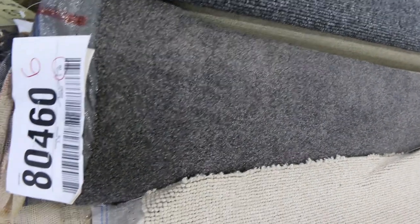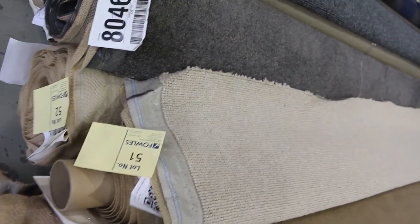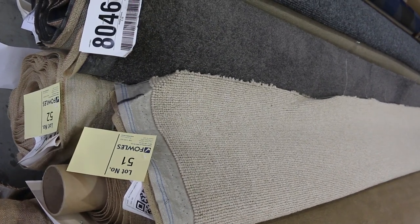Lot number 53 also has another one — lot number 52 — which is the same carpet. Where you get multiple rolls of the same carpet, we'll put them up together, which gives you more choices and more opportunity. Lot 55 is a nice little nylon loop.